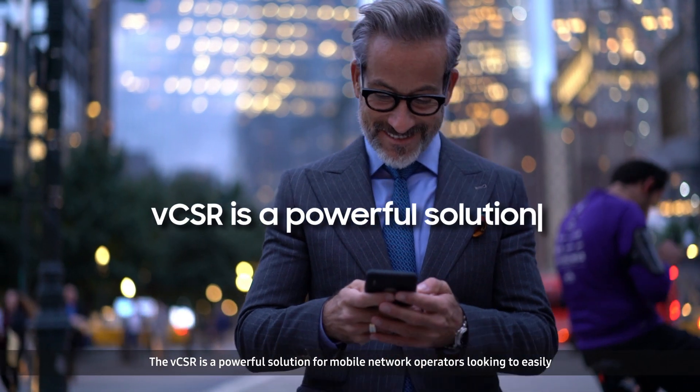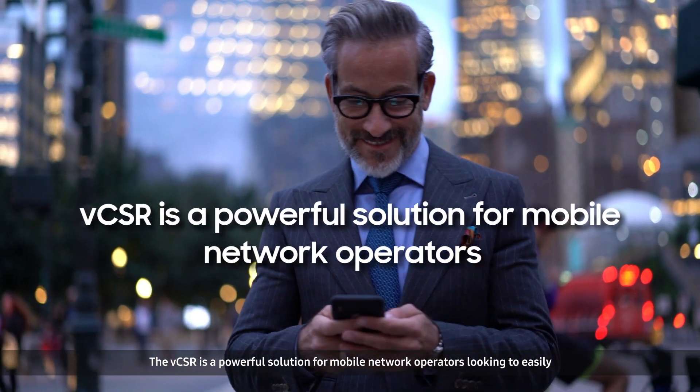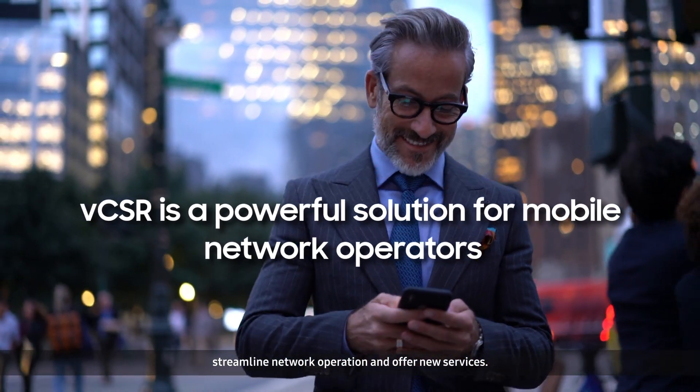The VCSR is a powerful solution for mobile network operators looking to easily streamline network operations and offer new services.